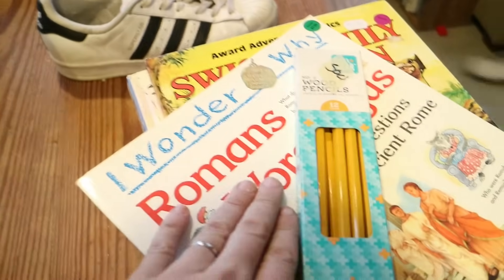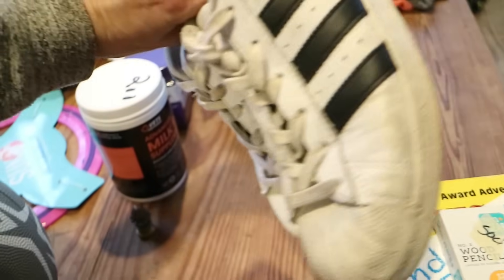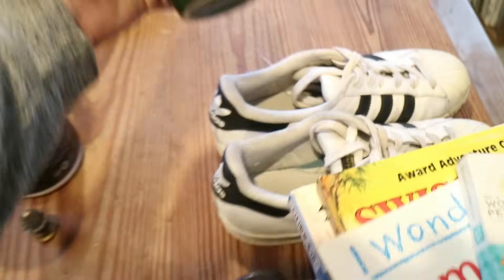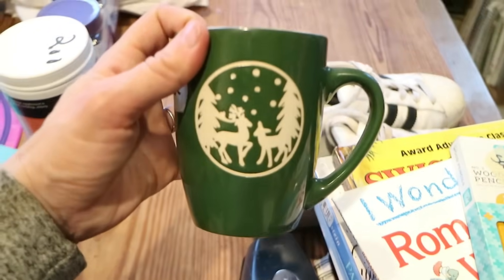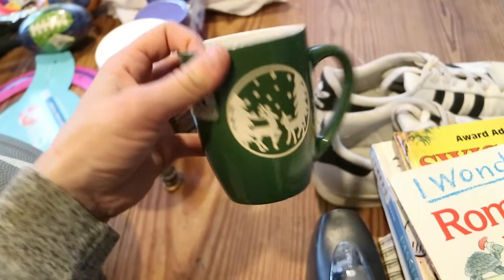We actually were just saying we needed more pencils, so we picked up these pencils. This pair of Adidas shoes was in Samuel's size. Also, I've been finding Christmas cups to add to our Christmas cup collection — it's just fun to drink tea and coffee out of Christmas cups during December.